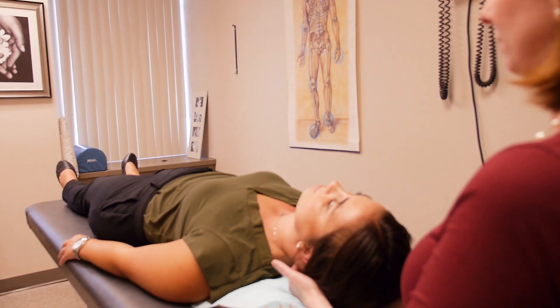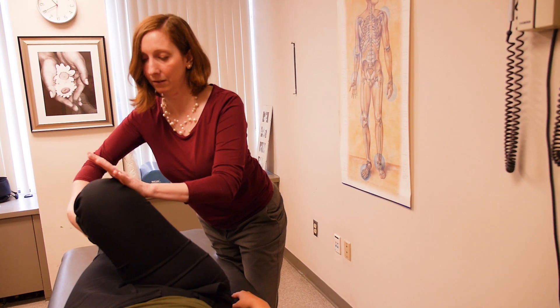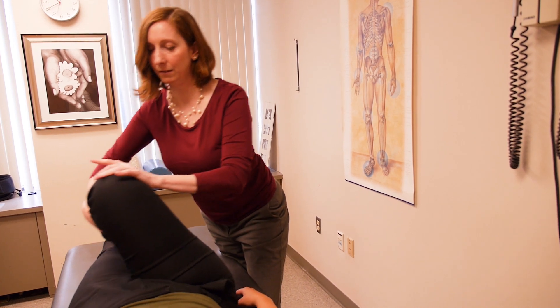My area of expertise for neuromusculoskeletal medicine and osteopathic manipulative medicine is the whole body approach. We did a research study analyzing the way that OMT can be effective in treating lateral spinal curvature.